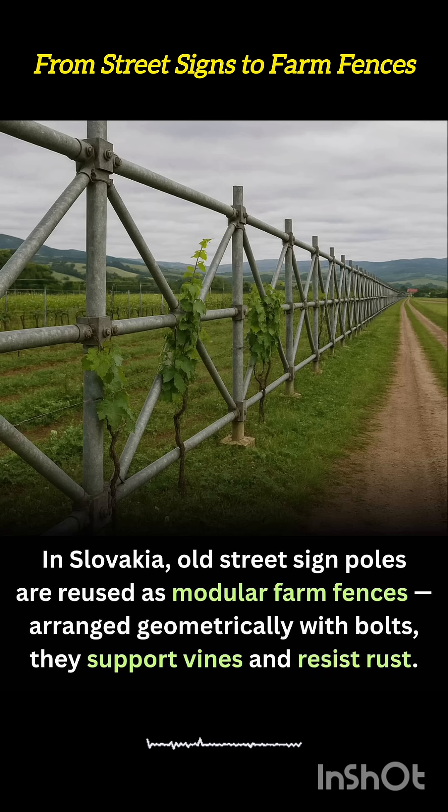In many cases, the origin of the poles is left visible. Faded reflective stripes, old bolt holes, and weathered paint give each fence character, turning fields into patchwork reminders of urban infrastructure given a second life.